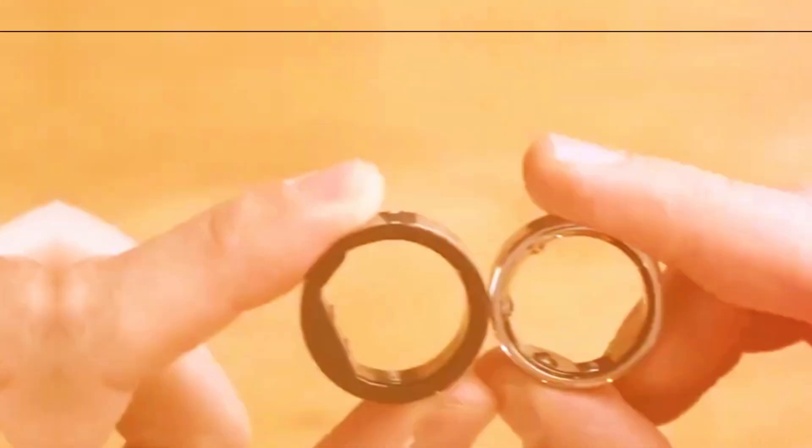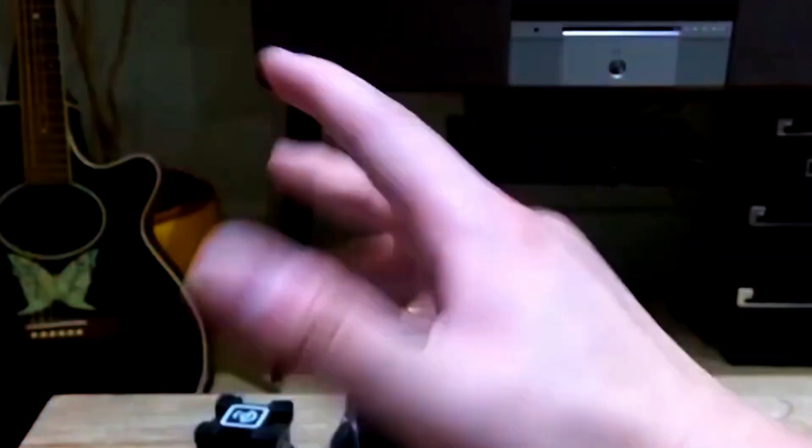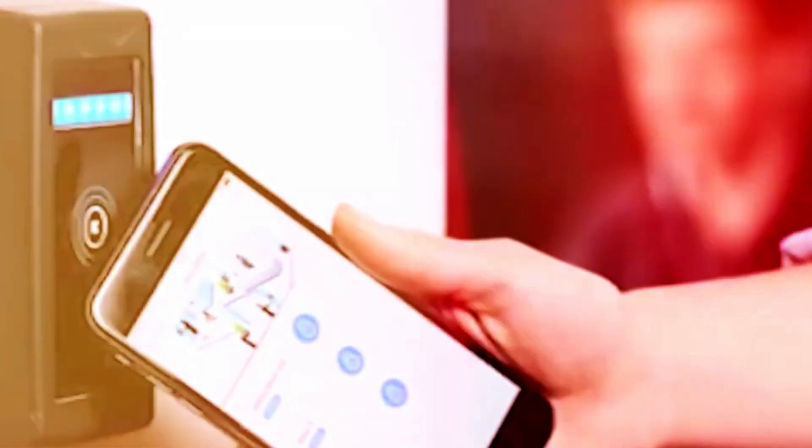The potential features could include tracking your heart rate, activity, sleep, and respiratory rate. Unlike the Apple Watch, the ring might be used more comfortably during sleep or in situations where wrist wear is inconvenient, such as when wearing wrist wraps.